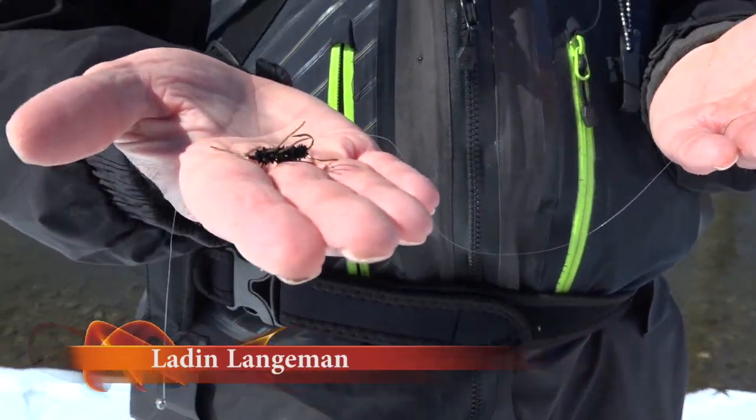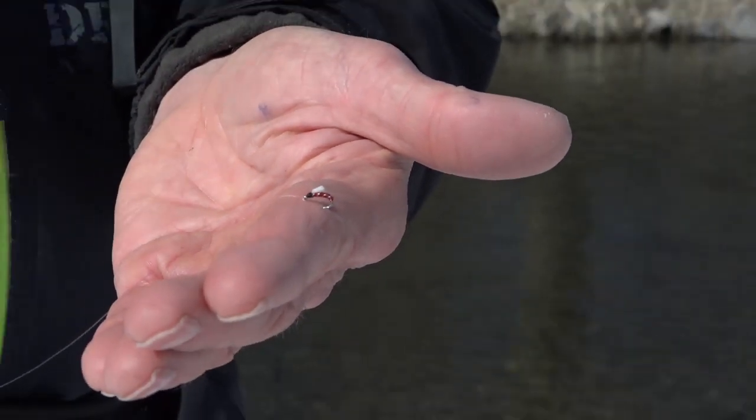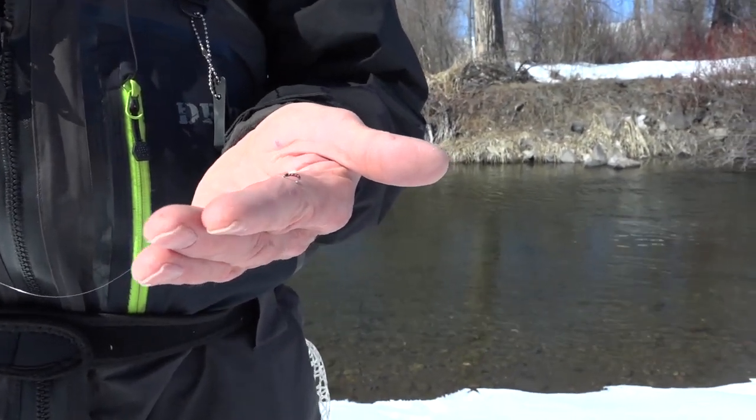These are the two flies I was fishing with: there's Pat's rubber legs on top, and for the dropper a little red midge. It took that little guy right there — great fish.